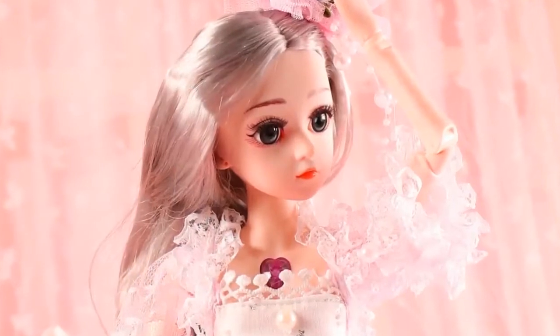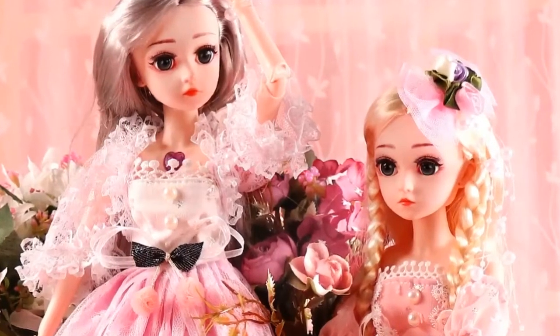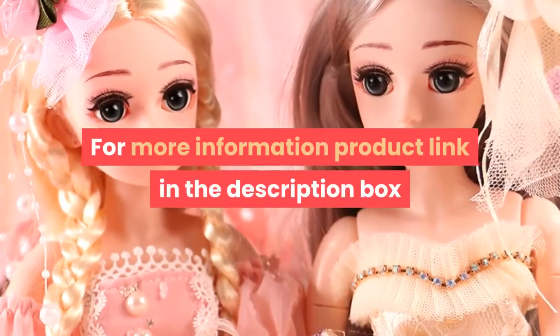Doll's height: about 45 centimeters, 18 inches. Shipping weight: about 0.6 kilograms. For more information, product link in the description box.